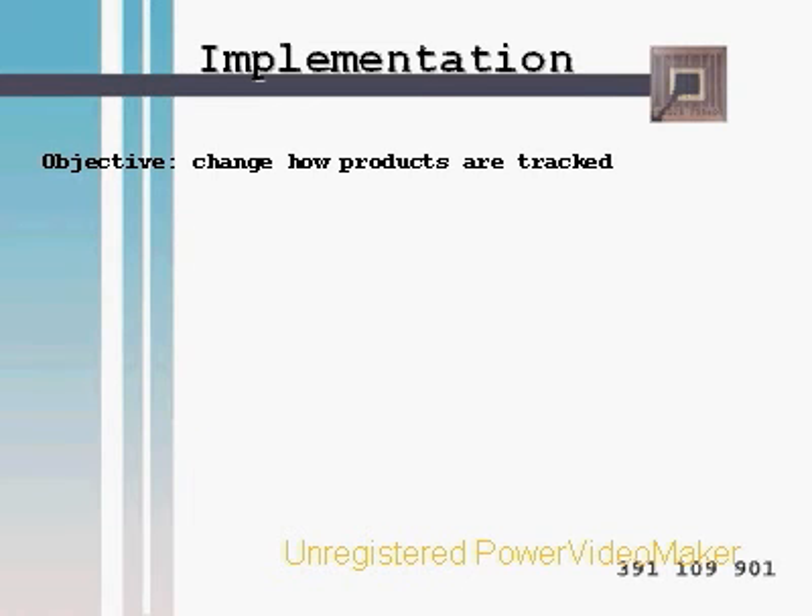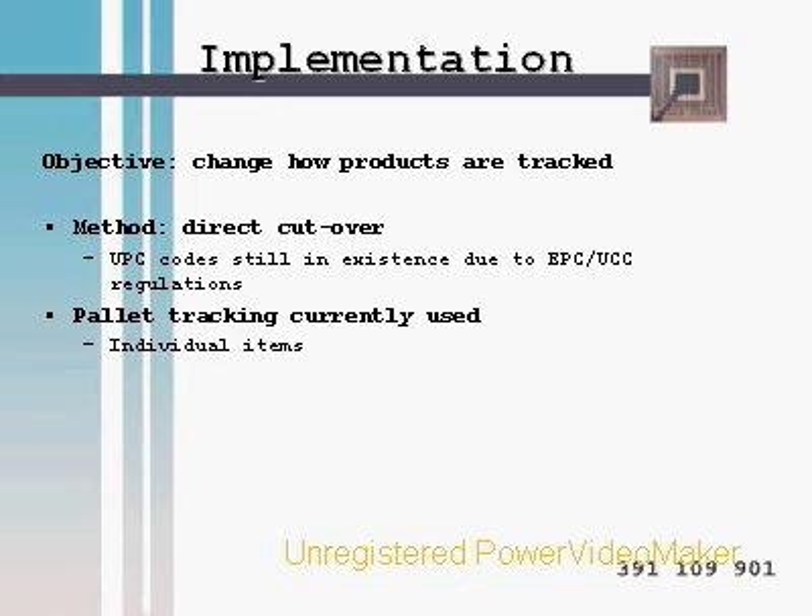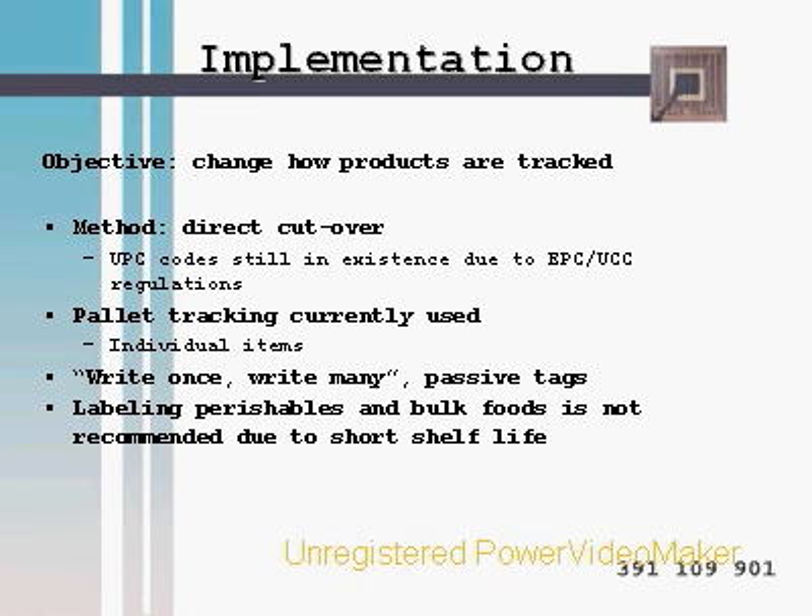Our main objective is to change how products are tracked, using a direct cutover implementation method. Palette tracking is the current method used for larger quantities of items; we will be the first movers in applying RFID to individual items in the grocery industry. We recommend using either write-once or write-many passive tags with a kill feature. Passive tags work up to 30 meters, and the kill feature allows deactivation of the label for consumer peace of mind. Labeling perishables and bulk foods is not recommended due to short shelf life. A final obstacle is getting suppliers such as Coca-Cola to join companies like Procter & Gamble in applying RFID tags to their inventory.